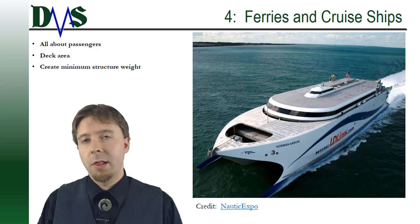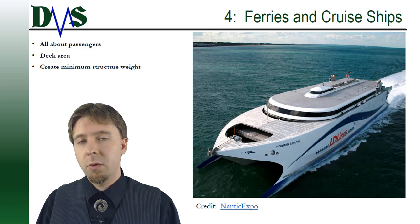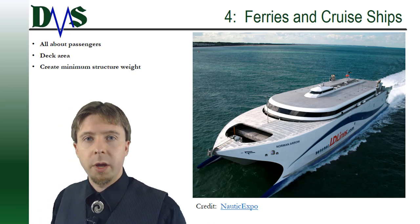Number four: ferries and cruise ships. These are all about the passengers and deck area — you want to create lots of deck area with minimal structural weight. Catamarans are great for that.